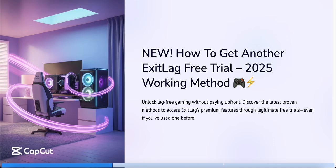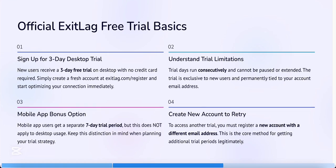Hey guys, if your ExitLag free trial expired and you want to test it again before paying, here's how to safely get another one without issues. First, uninstall ExitLag completely from your PC. Make sure to delete the folder in Program Files for ExitLag as well.